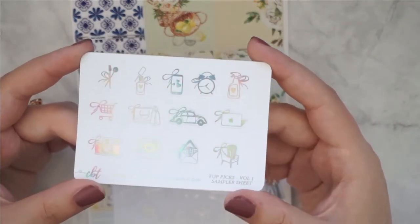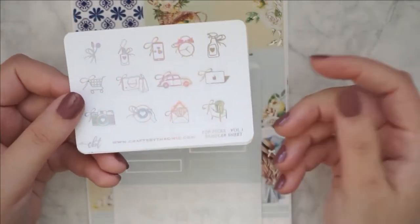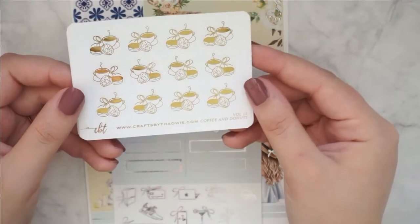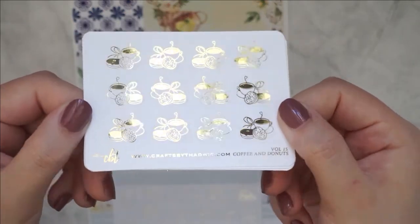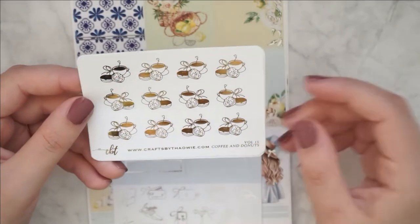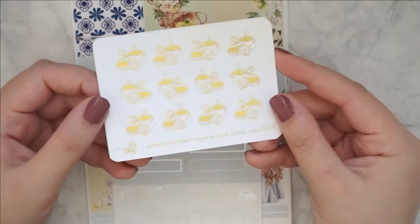I think right now I only have one, but I just wanted to have a sampler in case I need to pull in some icons. And then I have the Coffee and Donuts. This one is so cute. I love this one. I saw someone use this in a spread and I was obsessed ever since, so I'm so happy that I finally have this.